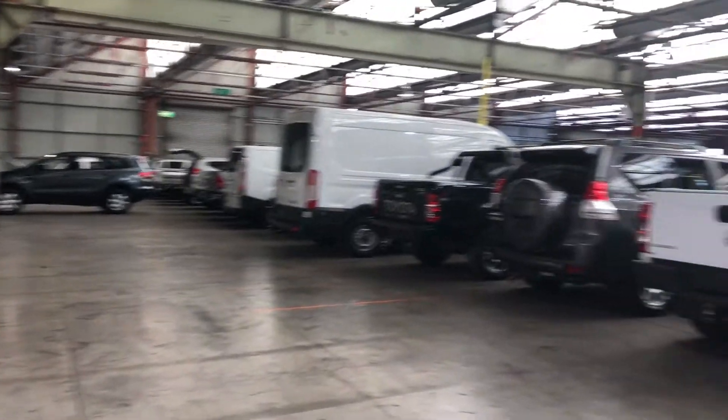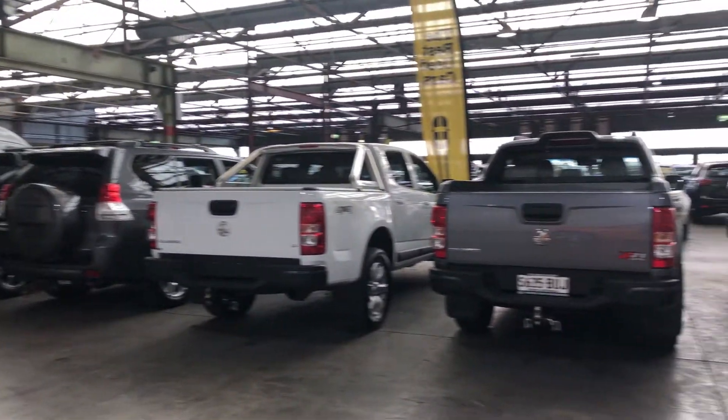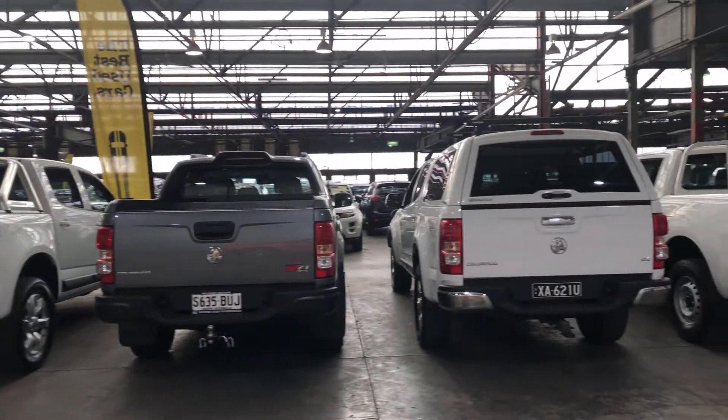If this car is one for you, we do have another 300 vehicles on the lot with access to another 2,000 vehicles Australia-wide. Hope to see you soon.